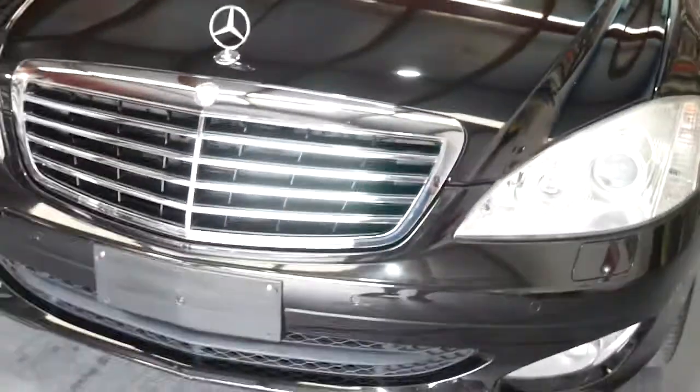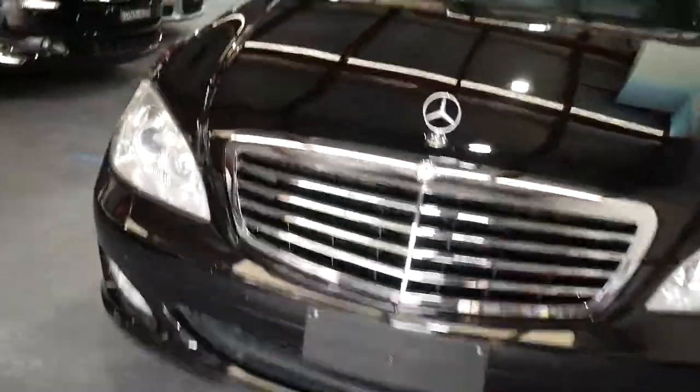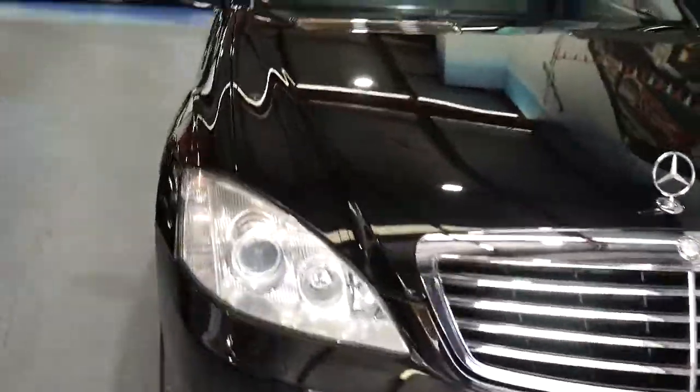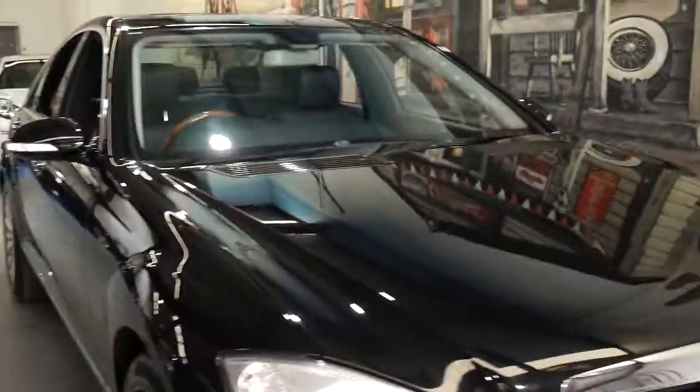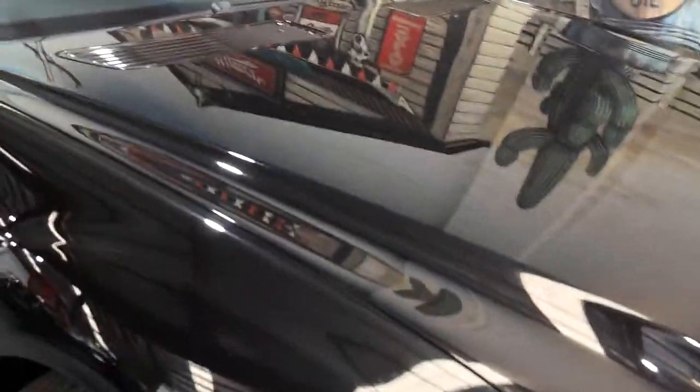Our company is called the Old Timer Centre and we're in Marrickville. We've been buying and selling Mercedes since 1994, and this is a standout — $29,950 for a black S-Class. A lot of these cars were used as hire cars, but this certainly hasn't been. It's been a privately owned car in South Australia and then it was traded in at Dutton's in Melbourne on a newer car.